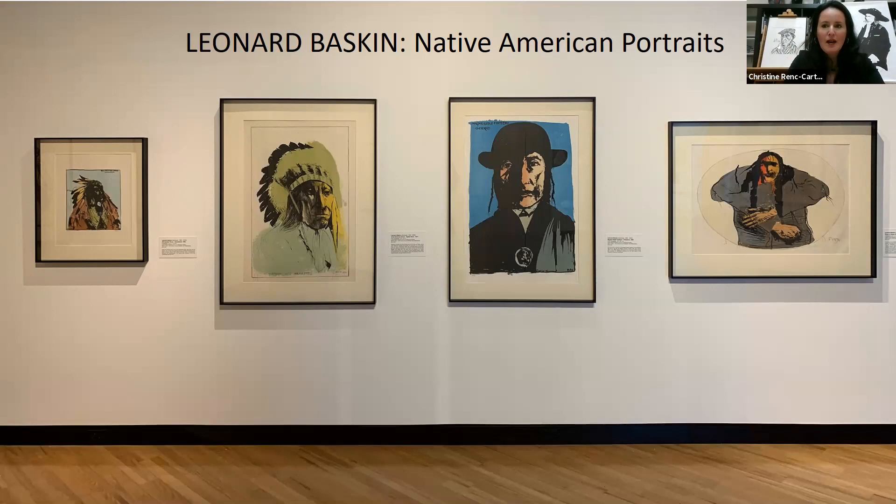We are discussing Leonard Baskin's Native American portraits. The museum has a pretty nice collection of Leonard Baskin's work that covers a range of his topics. This particular exhibition we're really excited about because it complements Jared Raglan and Carrie Norton's 'Where You Come From Is Gone.' These exhibitions will be on view through May 16th, so you have plenty of time to come see them in person.